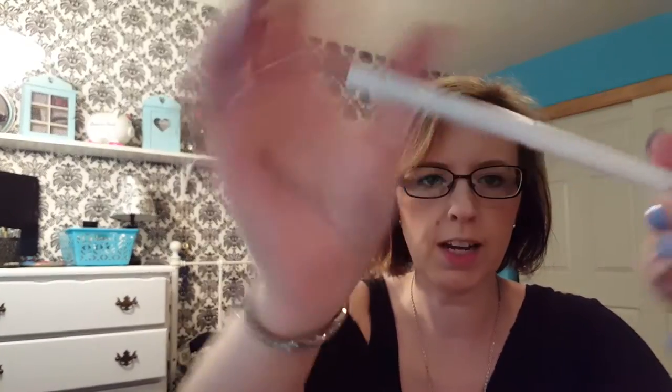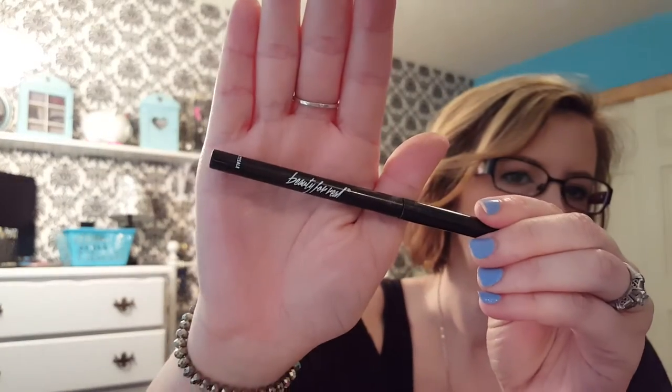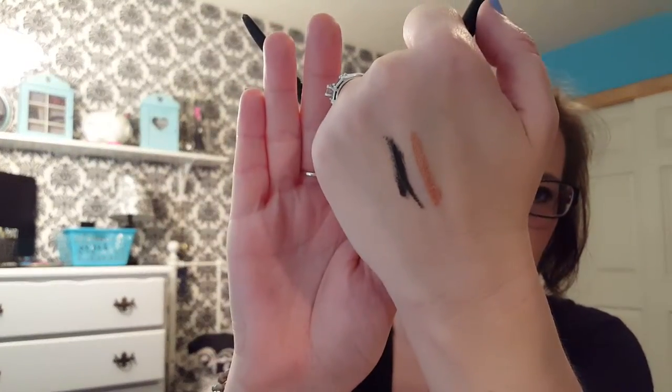I have two eyeliners, both of which came in my Ipsy bags — one was last month, one was this month. The first is ColourPop Gel Eyeliner in the color Get Paid. It's like a rose gold — isn't that gorgeous? I like it for the bottom lash line; it really makes your eyes pop. The other one is Beauty For Real in Black Magic. It's really creamy and nice. It's very black and creamy — I love it. I had a hard time getting it off my hand when I tried it, and I have that on today as well.